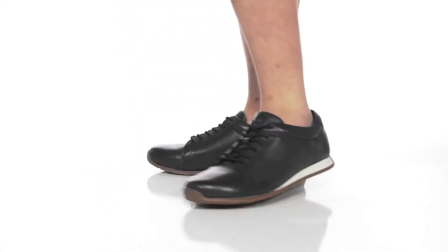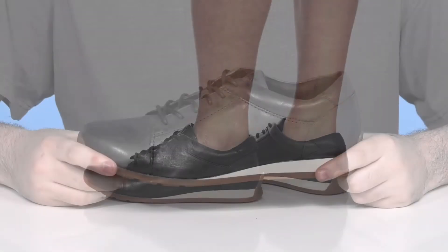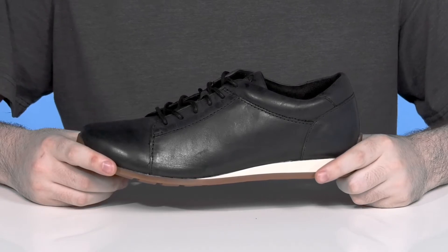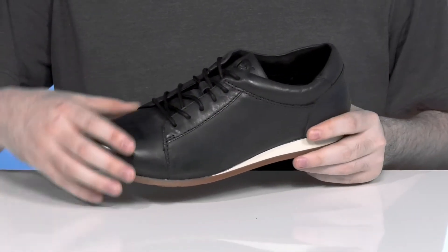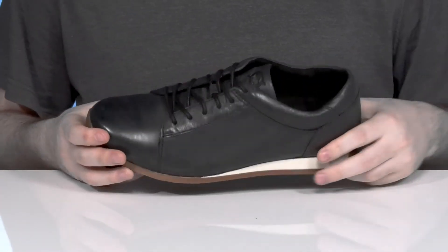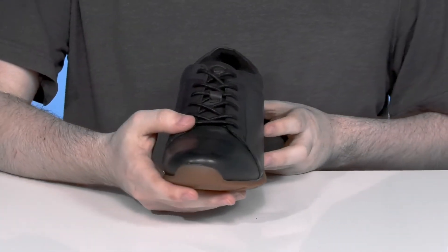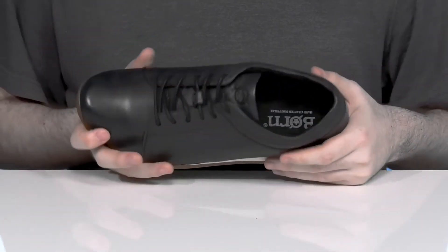Stay super comfortable with a handcrafted sleek look when you're wearing this silhouette from Born. This great style is ready for everyday wear with a casual setting, using a durable leather upper that's super clean with an oiled finish. It has a round toe on the front using a traditional lace-up for the perfect fit,